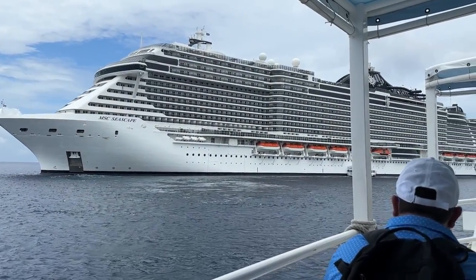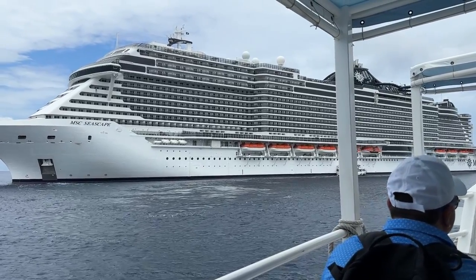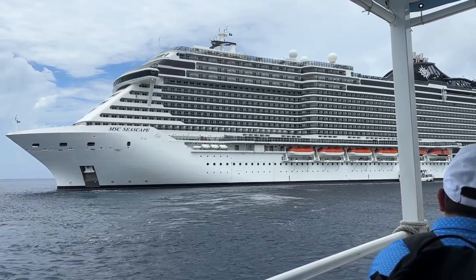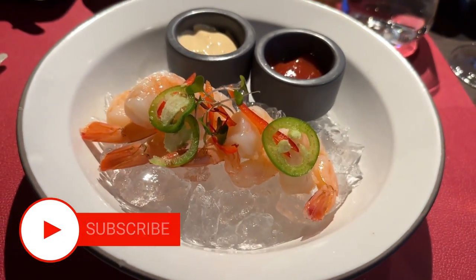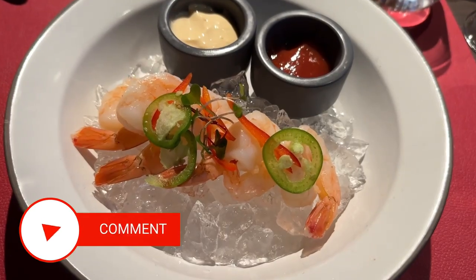Then you get back on the tender and back on your ship, and unfortunately you're going to eat all the wildlife you just promised to protect and nurture — well, you know how it is. It's a great tour. Highly recommend it.